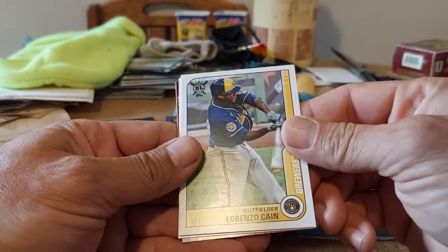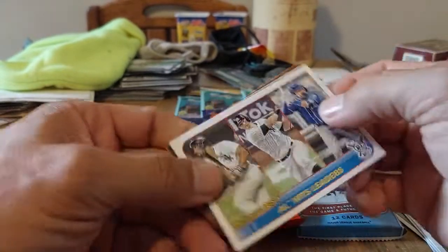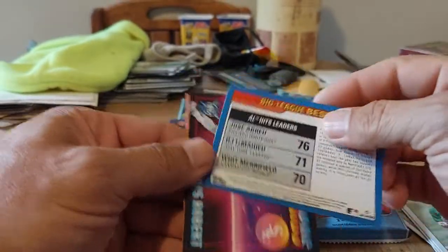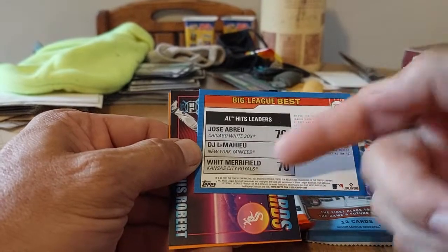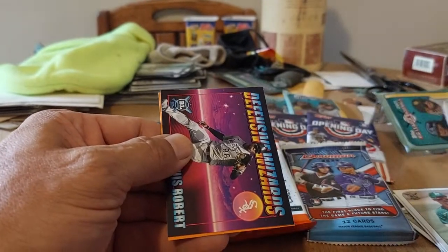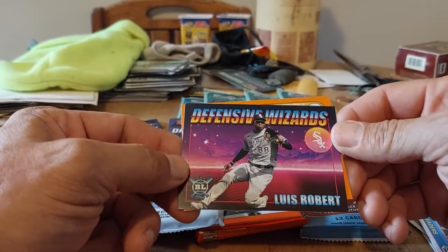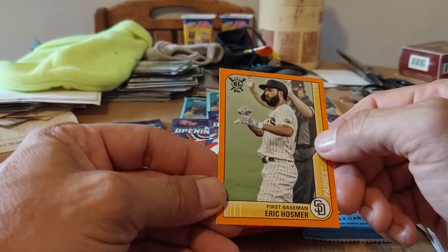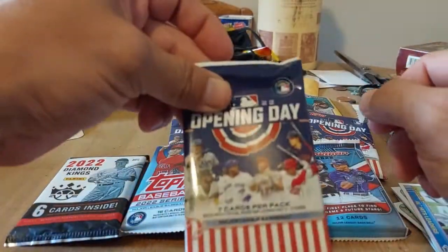We got Mookie Betts — awesome. Mike Brusserau, Carlos Carrasco. Kyle Seager — wow, that's really dark; I can barely read the name. That was not a good combination — should have used white or yellow. Zach Pujsek, Lorenzo Cain, Matt Chapman. We got AL Hits Leaders — Abreu and Whitfield. Defensive Wizards — Reese Robert, that's a good one. And of course our orange — Eric Hosmer. And that'll do the lower end opening day.